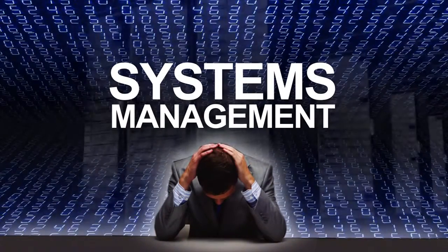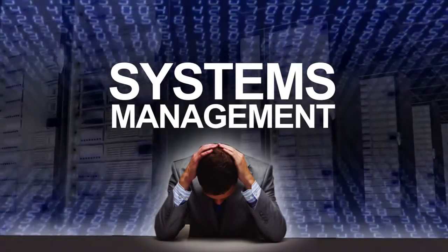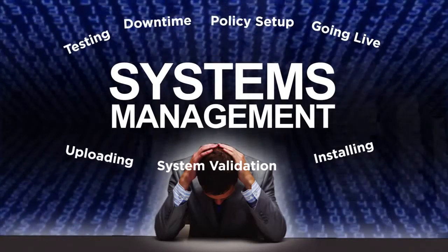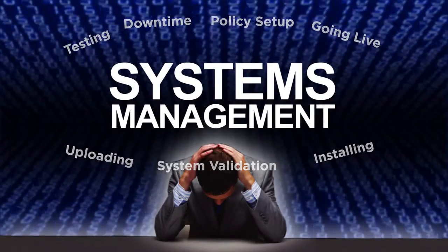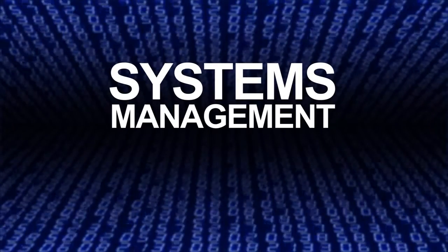It can mean successfully adding new software or new configurations across hundreds of machines. It means testing any changes, and it means going live on the network and hoping it all works as planned. Downtime is no fun when revenue is lost and frustration rules the day.